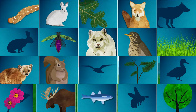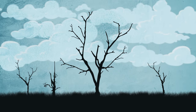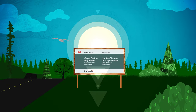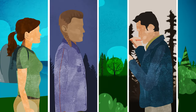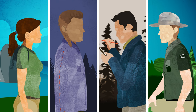Whenever we can, we try to let nature find its own balance. But our boreal forest will not regenerate without help, and that's what Cape Breton Highlands National Park is doing. We can help the boreal forest find balance again. Youth, Mi'kmaq, local communities, researchers, and park staff are all working side by side to help the forest recover.